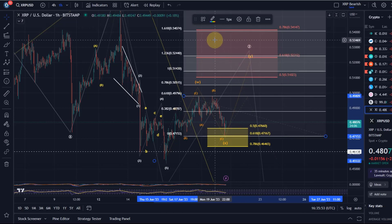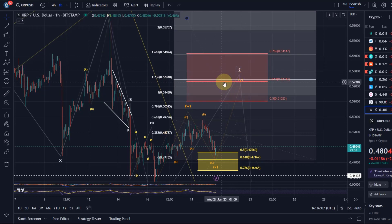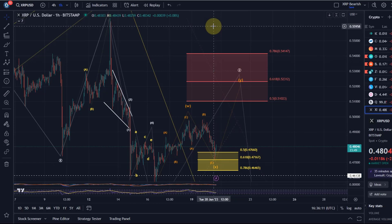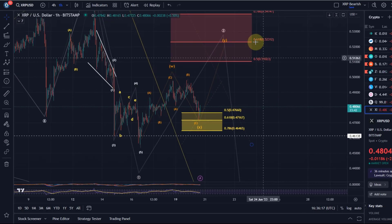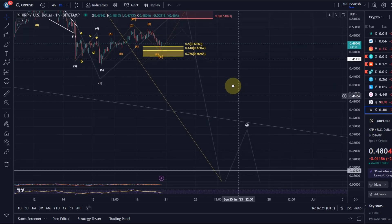In this Y wave we'd expect a 3-wave move up. To establish targets more accurately, we take the length of wave W, go to the low of the X wave, and the ideal targets for the Y wave are the 100% extension at 51.4 cents — sitting in the resistance area — and then the 1.618 extension at 54 cents. There's a lot of Fibonacci confluence up there, including the 1.236 extension. All these levels point into the resistance area, indicating strong resistance and a likely reaction to head lower in a third wave.